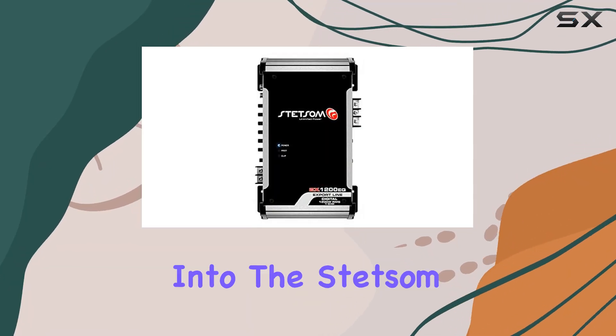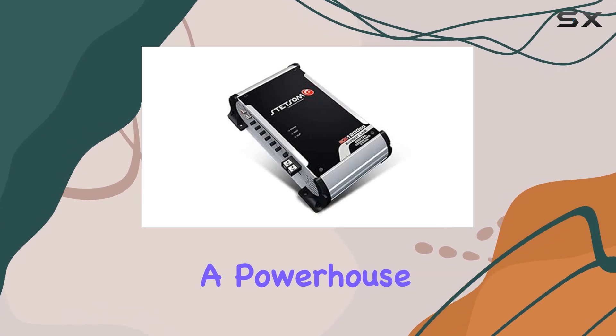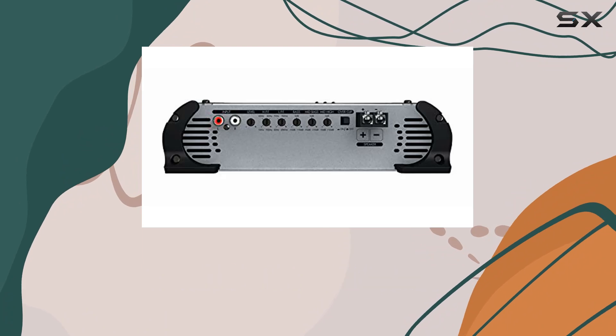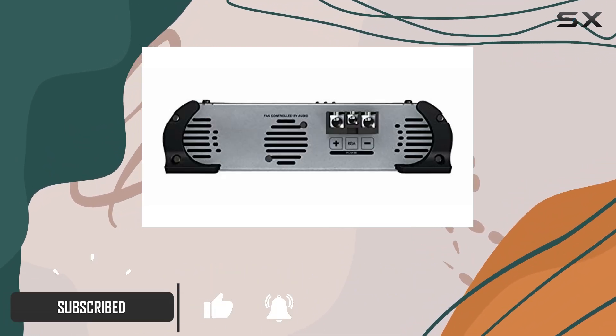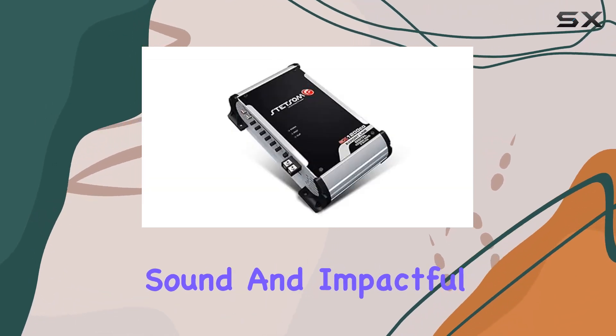Today, we're diving deep into the Stetsam EX-1200 EQ 2-Ohm Mono Car Audio Amplifier, a powerhouse designed to elevate your car audio experience to new heights. With a robust 1200W RMS output and a stable 2-ohm impedance, this amplifier is engineered to deliver crystal-clear sound and impactful bass.